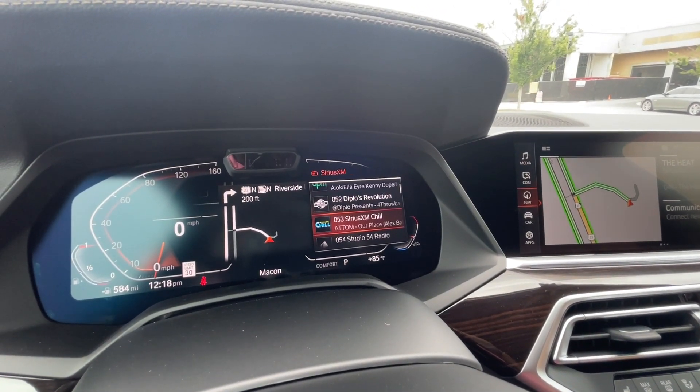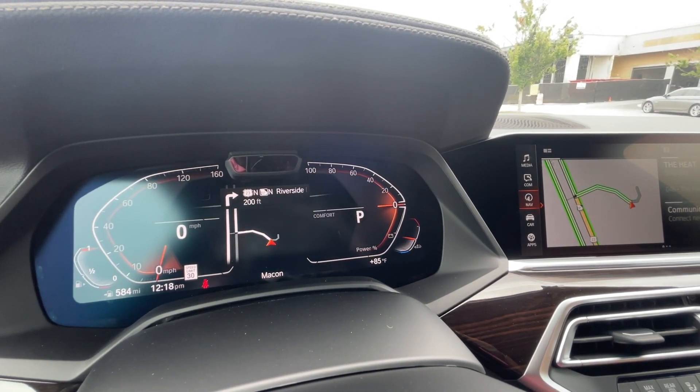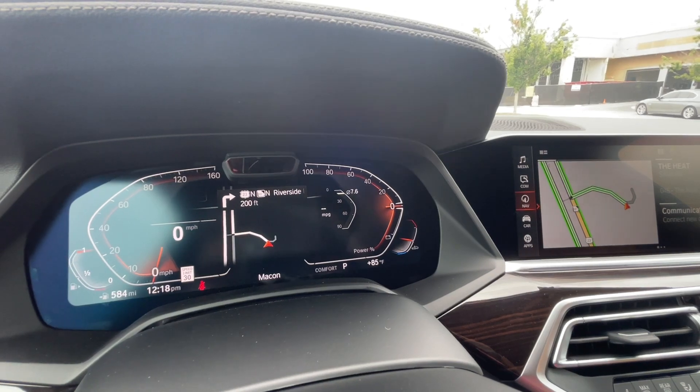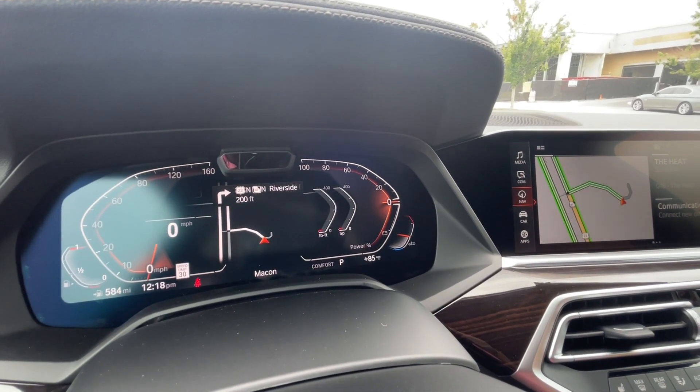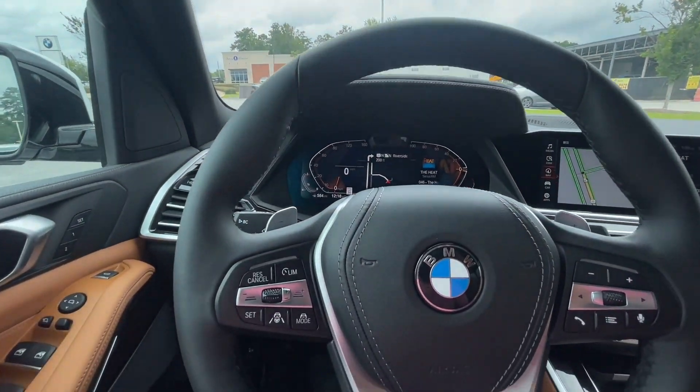Some of the other display faces available include driving mode, miles per gallon, current mileage, horsepower, and torque — basically whatever information you want to see.